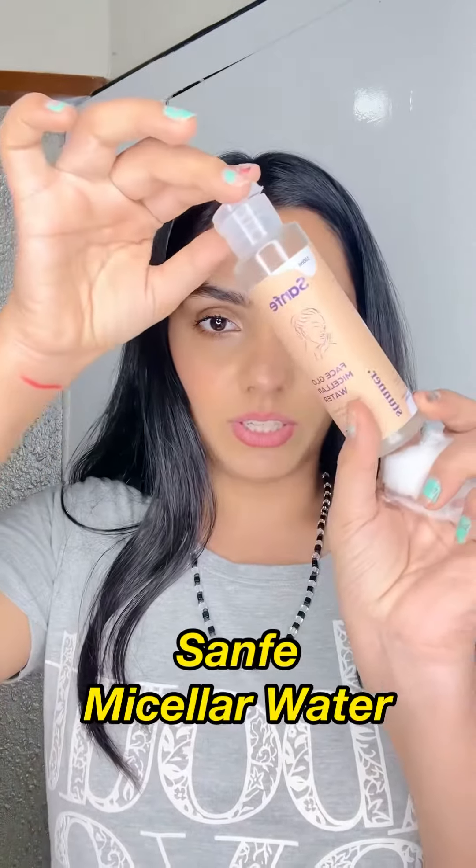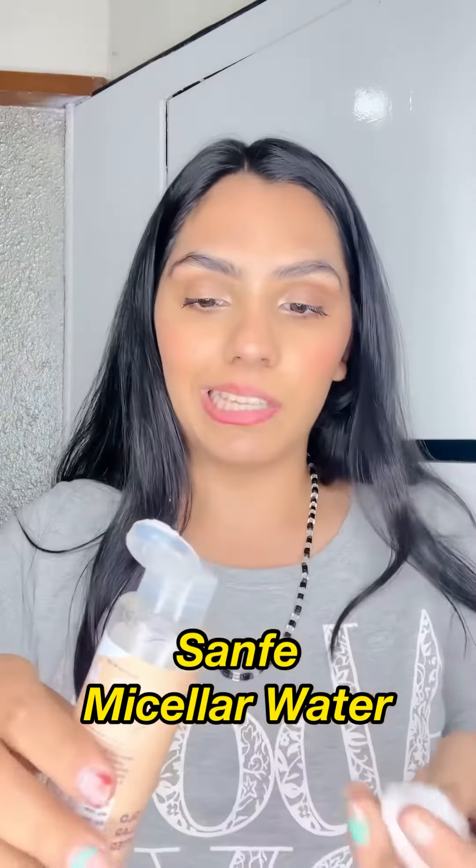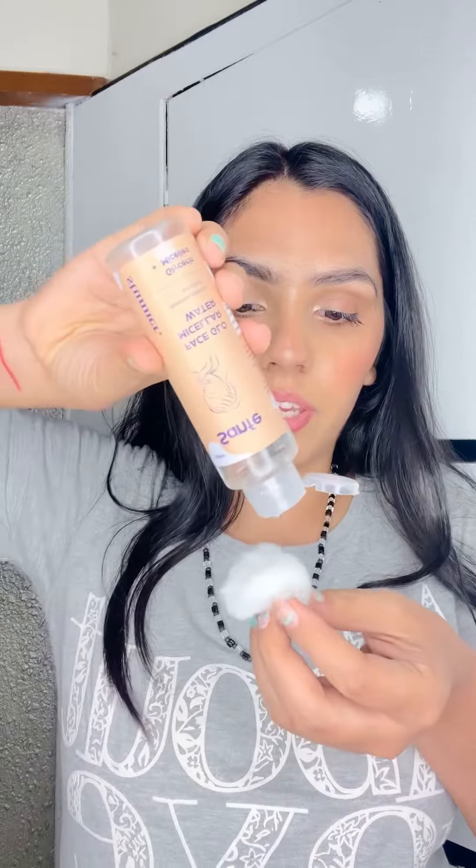Starting off with this sasta sundar tikao micellar water from Senfei, taking it on a cotton ball.